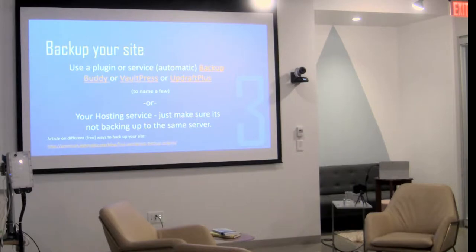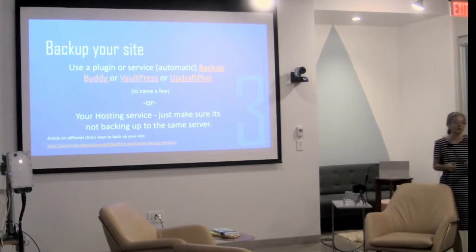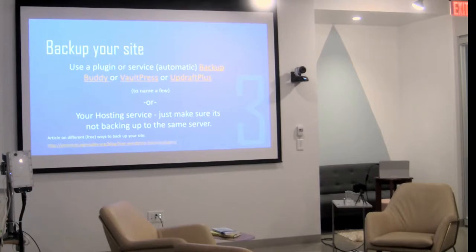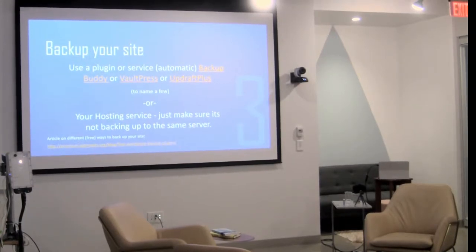Your hosting service will say they back up your sites. Make sure when you talk to them that they don't back it up to the same server. We had that problem once — we thought we were golden. The hosting company said they backed up our site daily, but when all of our sites went down one day, we called them and they said someone hit a button, the server's dead, it'll take a week to get back up. And our backups? Same server. Didn't help at all.